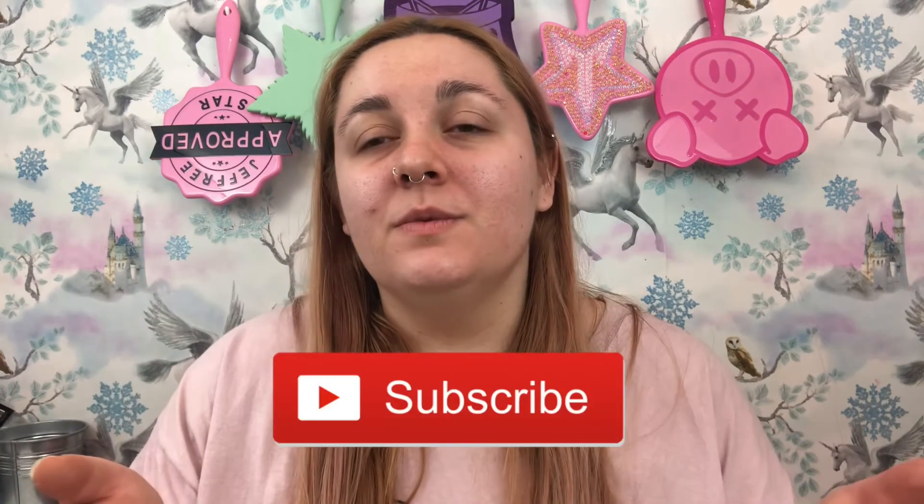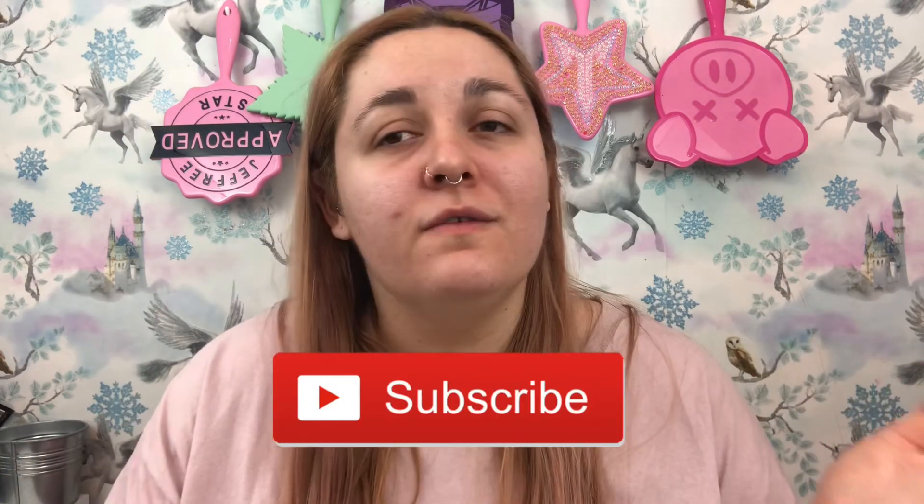Thank you so much for watching, I really appreciate it. Don't forget to like, subscribe, and hit the little notification bell to be notified whenever I upload a video. I hope you enjoy the rest of your day, evening, whatever you're doing. I will see you in my next video — take care, guys. Bye!